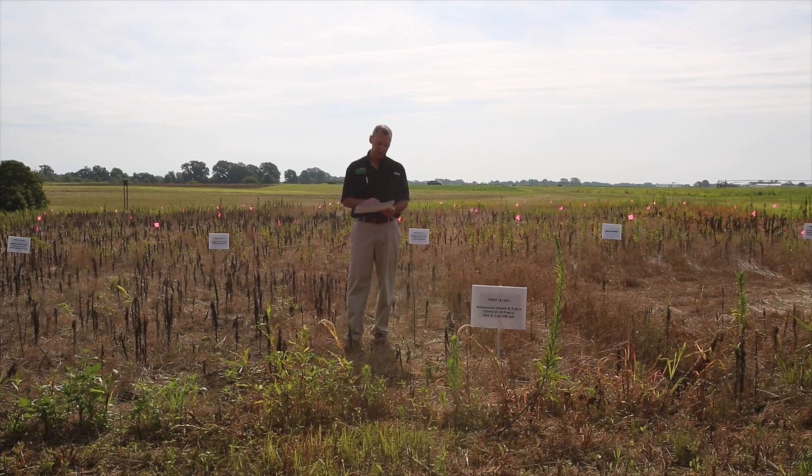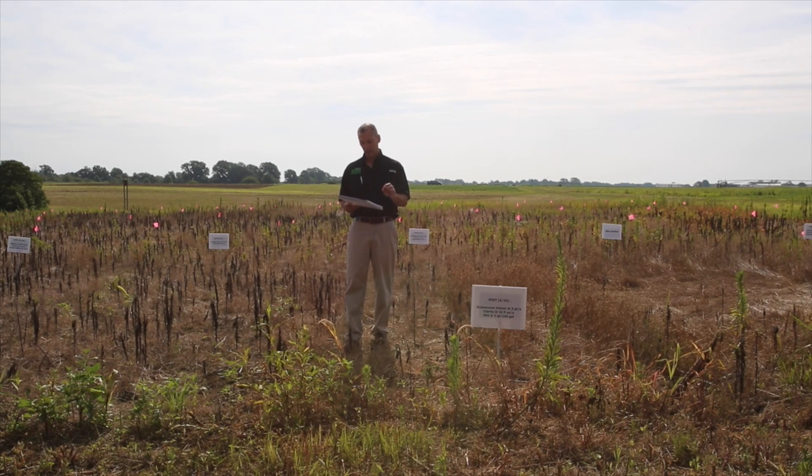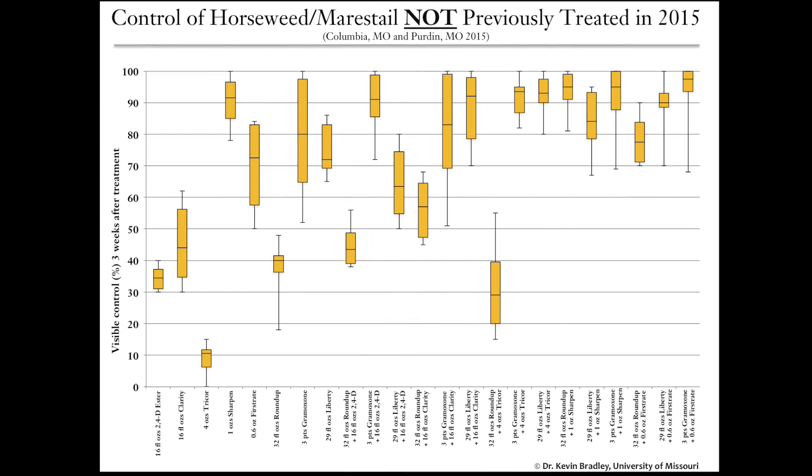If you're not familiar with box-and-whisker graphs, I like them when showing multiple sites or multiple years of data because they show the variability in the data. The length of the box indicates how much variation there is across those two trials for one particular treatment. For example, one of the biggest boxes on page 26 is three pints of gramoxone by itself on mare's tail that had not been previously treated — we just went out and sprayed waist-tall mare's tail.